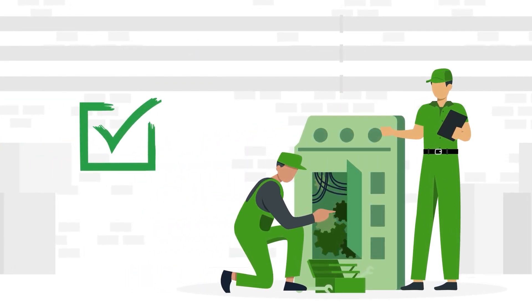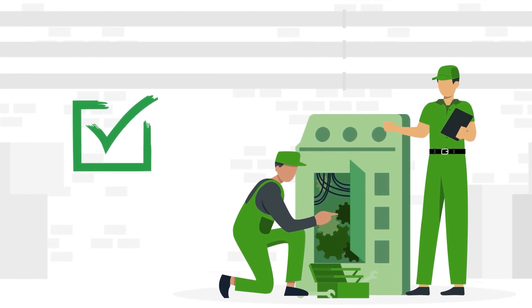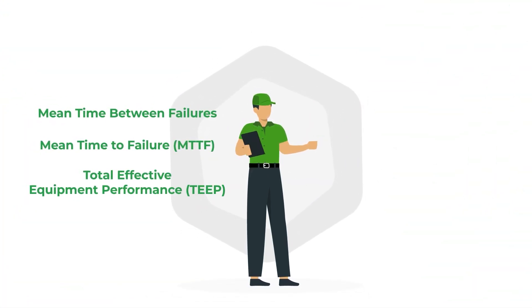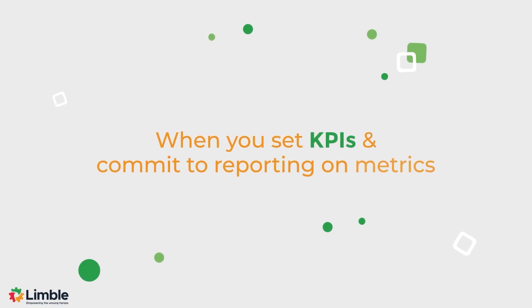To improve asset reliability, you'll start by collecting and analyzing data related to metrics like mean time between failures, mean time to failure, and total effective equipment performance.